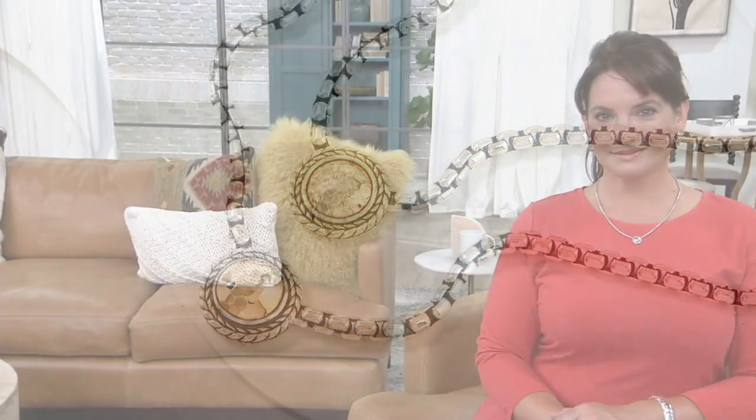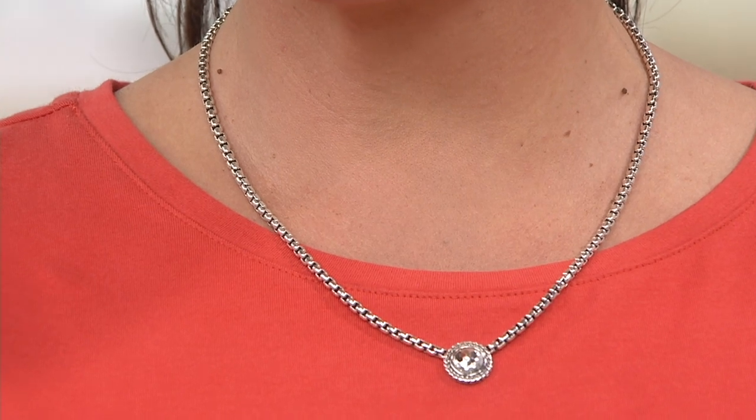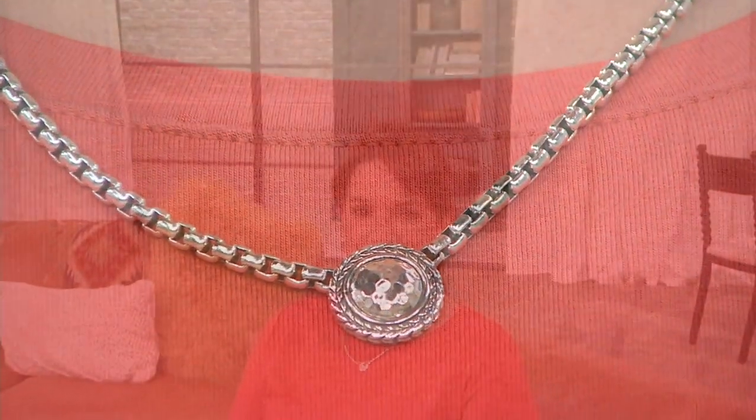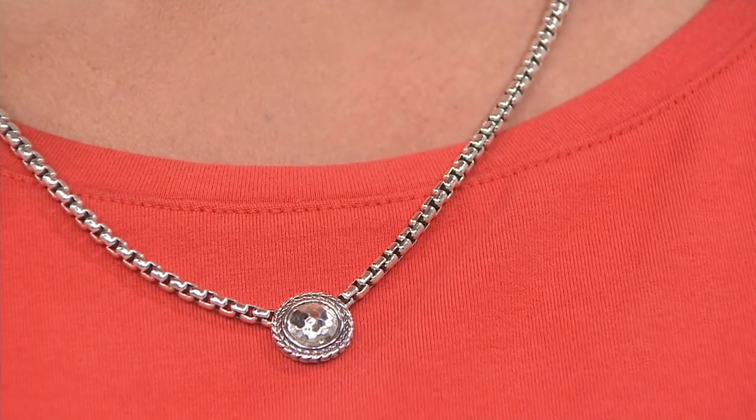With this piece, to show how substantial it is — you're getting our box chain. We do not offer this gauge, this thickness in the chain by itself. When we used to sell it alone it retailed for more than this entire disc piece. The disc has perfect eye-catching hammering — you see those clean lines. From far away, you are drawn right to it, and from afar you may think there are diamonds in there because of all the glitter and sparkle from that hammered silver or hammered gold.